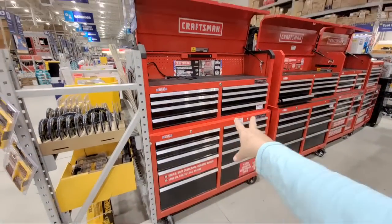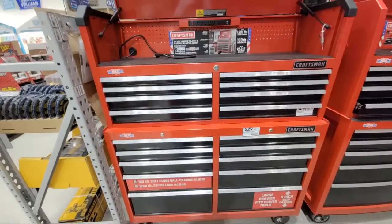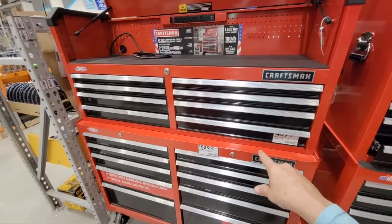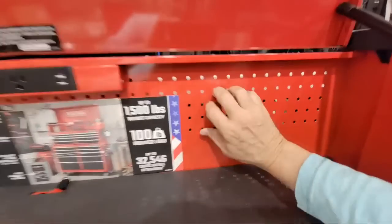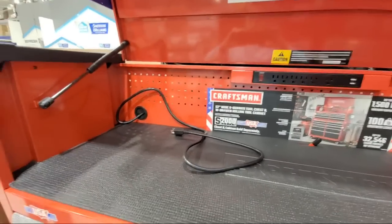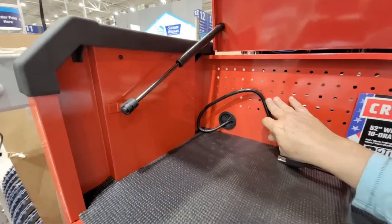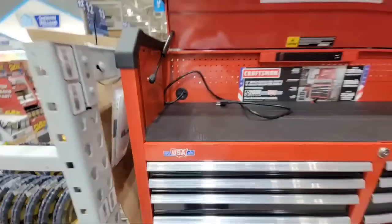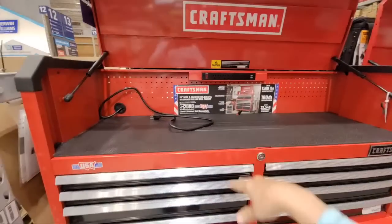Here is another new one — this one is the 52-inch. You have the 10-drawer down below, and up top the 52-inch chest, with that same new design — the new metal pegboard on the back, which is nice. The outlet is also in the middle on this one. It's $429 for the upper and $519 for the lower.